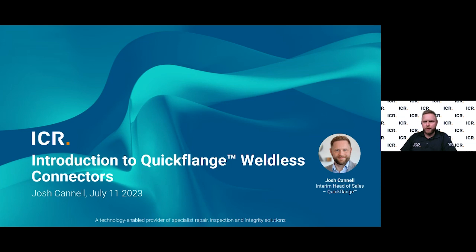Hello everyone and thank you for attending today's webinar on Quickflange wireless connectors. My name is Josh Carroll. I've been at ICR for two years now, focusing predominantly on the Quickflange business unit. I started by covering a selection of clients in the UK and have since taken on more international work for Quickflange, and I'm also currently covering an interim head of sales role.